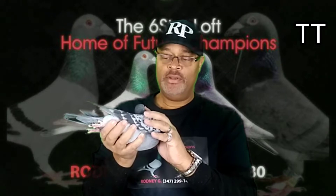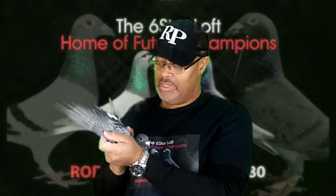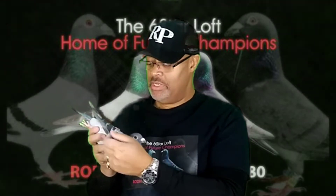This bird is Double T. I call him Double T because he's got two checks on each side. Really nice bird. You're going to see he's got two nice ticks on his eyes. He's got a really nice wing. Nice Van Loon cock. Really nice body. Strong 2018 bird. He is Red Band 454.